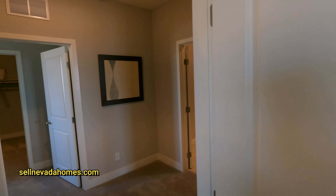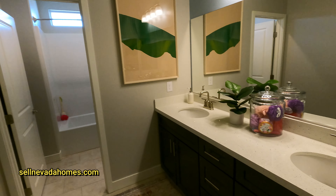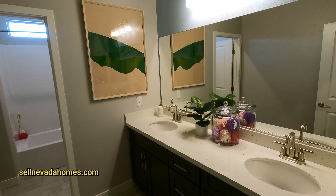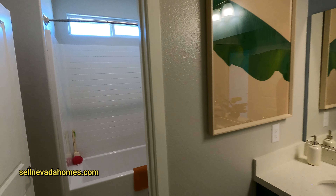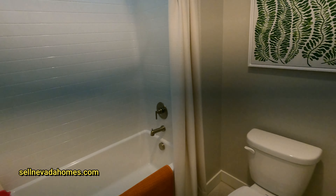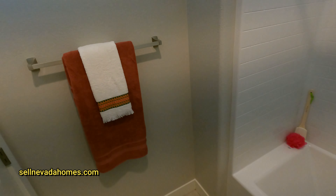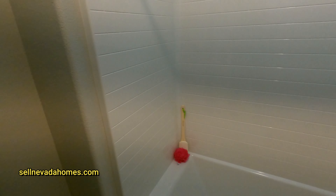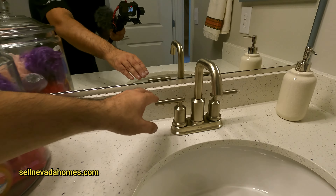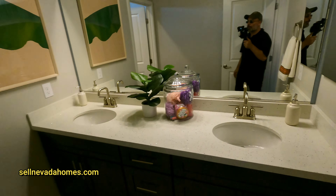Some people prefer single story and some prefer two stories. This bathroom has a couple of sinks in the same style as the others, a linear window you can actually open, a toilet, and a shower-bathtub combo. Quick check on the water — everything looks good. Pretty nice overall.